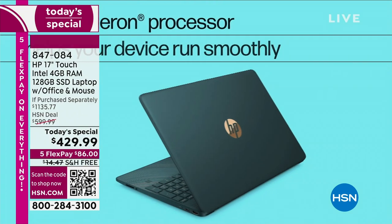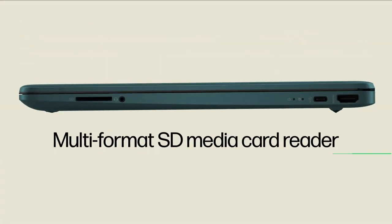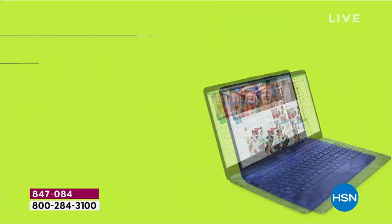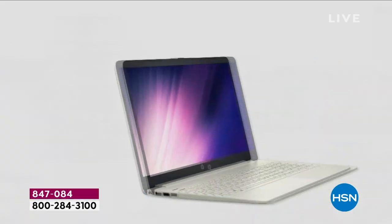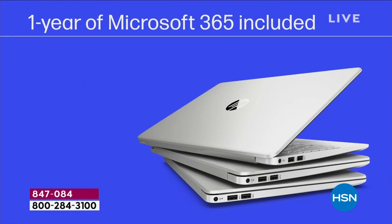What a day here at HSN. I am so excited about this next Today Special. The kids are going back to school — this is the crunch time. You probably need a new computer if you've been waiting. We have everything packed into, without a doubt, the absolute ultimate Today Special.